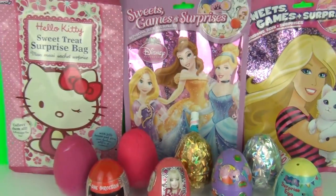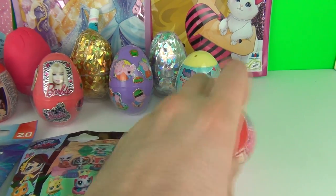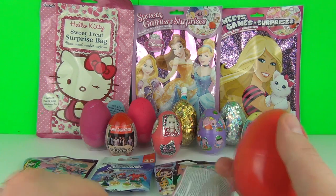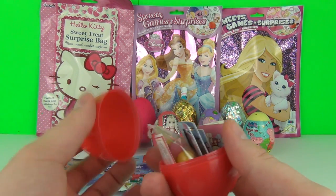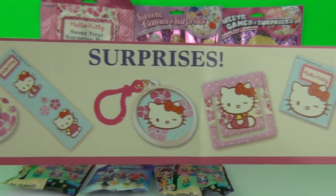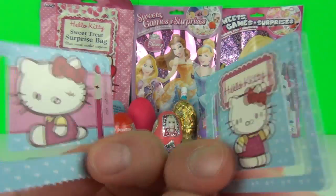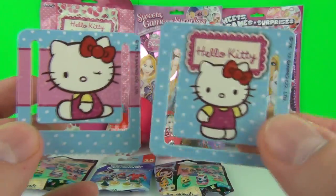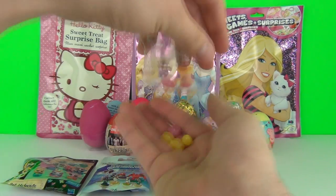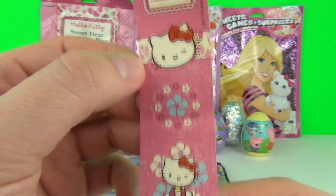Let's go with the Hello Kitty surprise egg. Look at all the awesome surprises - which one did we get? We got these two awesome bookmarks, some really yummy jelly bean sweets, and these very cute Hello Kitty stickers as well!